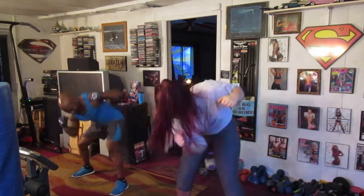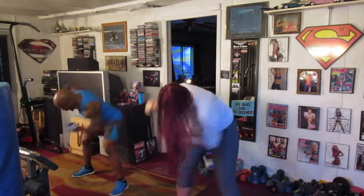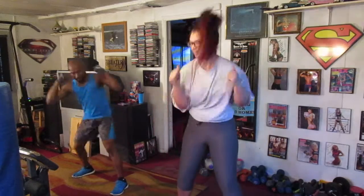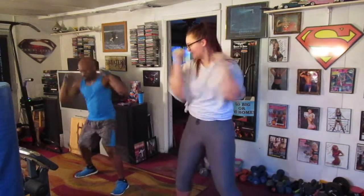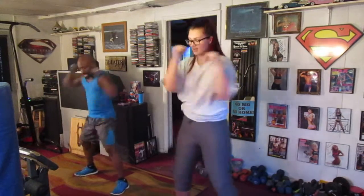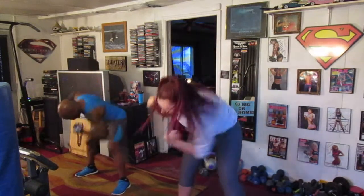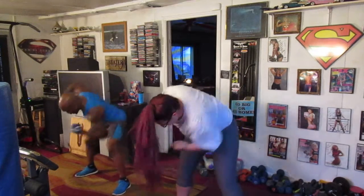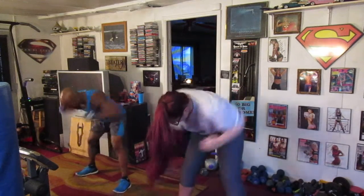Right now. 2, 3, 4, 6, 7, 8, 9, 10, 12, 13, 14, 15, 17, 18, 19, 20. Right now. 2, 3, 4, 6, 7, 8, 9, 10, 12, 13, 14, 15, 16, 17, 19, 20. 2, 3, 4, 6, 7, 8, 10, 12, 13, 14, 15, 16, 18, 19, 20.